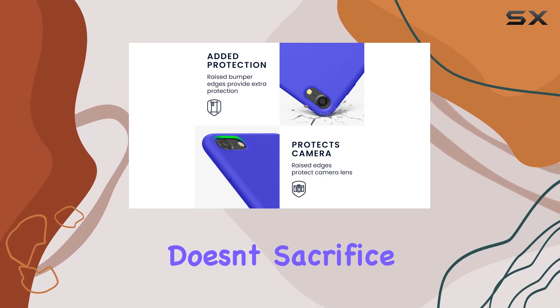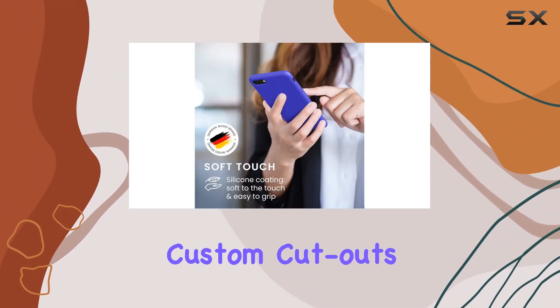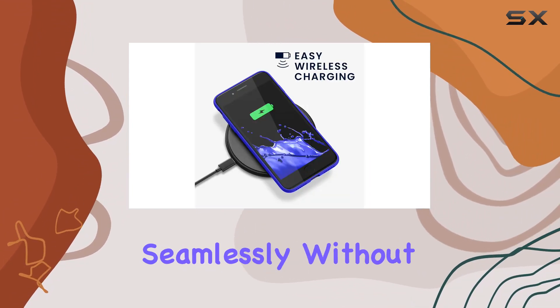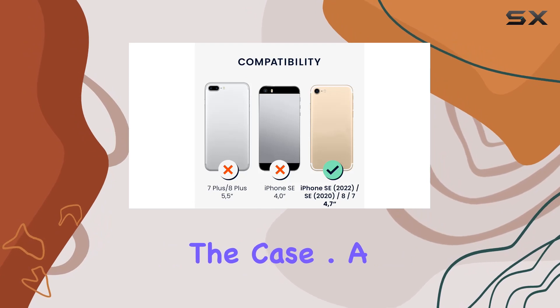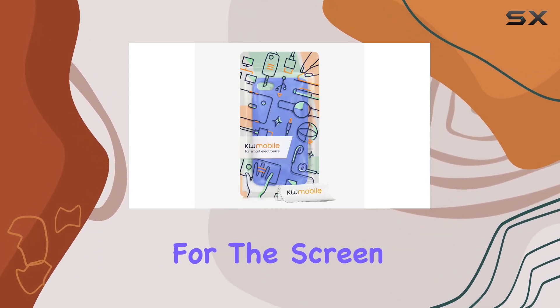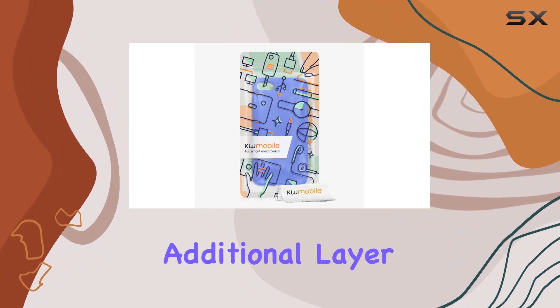The slim fit doesn't sacrifice functionality. Custom cutouts provide easy access to all buttons and functions, ensuring you can use your iPhone seamlessly without having to remove the case. A notable feature is the raised lip around the front, providing extra protection for the screen. This adds an additional layer of security, especially when placing your phone face-down.